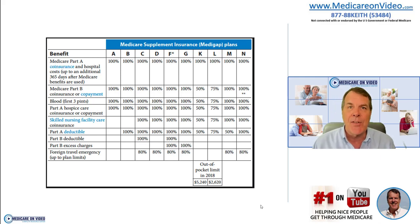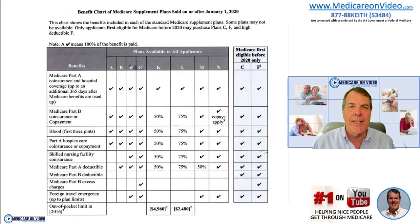Let's talk about the Medicare supplement choices right now. This is the current chart, and I'm making this video in the last quarter of 2019. This chart is going to change January 1, 2020 — not drastically, but I'll show you the 2020 options going forward. If you become eligible for Medicare for the first time on January 1st, 2020 or beyond, these will be your Medicare supplement choices. You can see it's now a split chart.